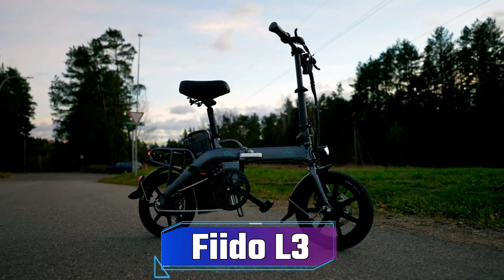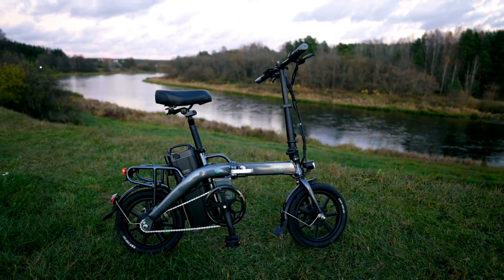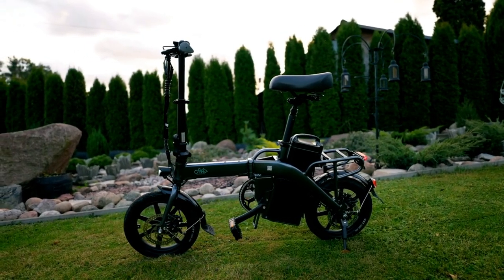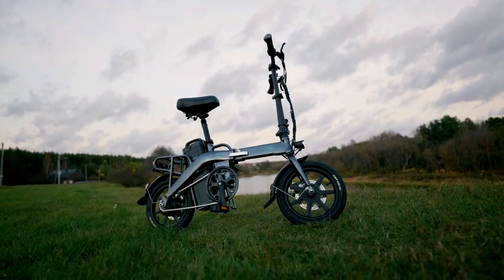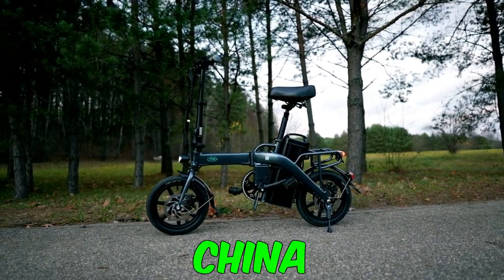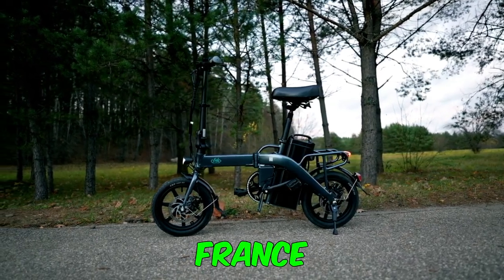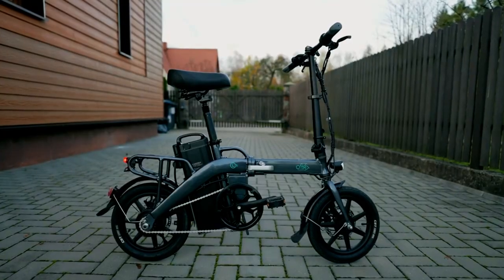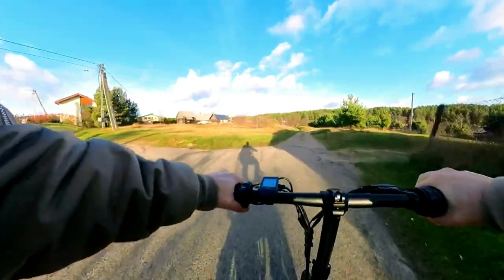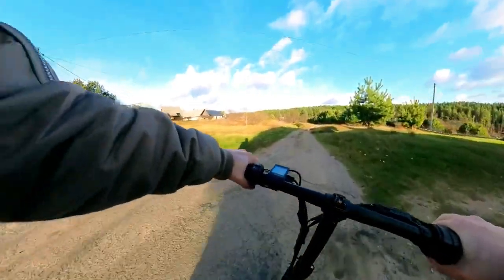Introducing Fido, a passionate team dedicated to superior riding experiences. Established in 2017, Fido has grown into a diverse group of over 200 members spanning multiple countries, including China, the U.S., and France. On to their acclaimed e-bike, the Fido L3, priced at $899, celebrated for its exceptional range and performance.